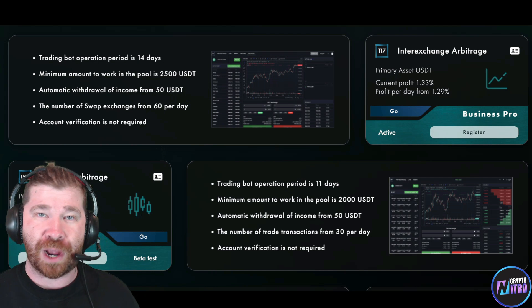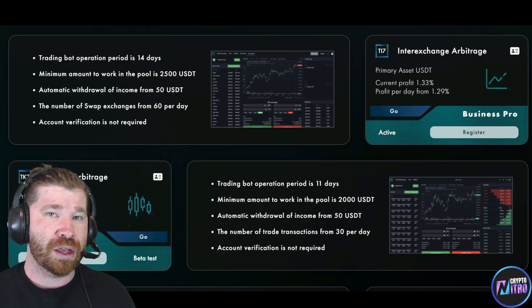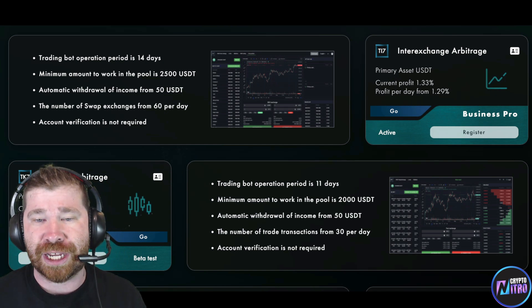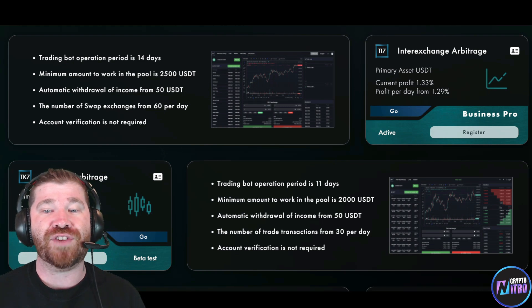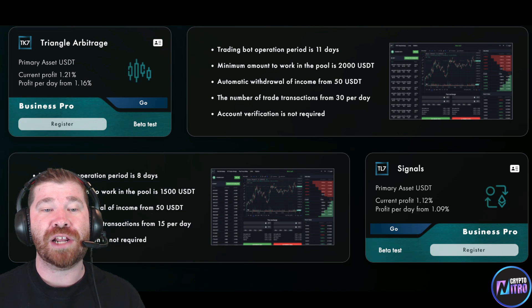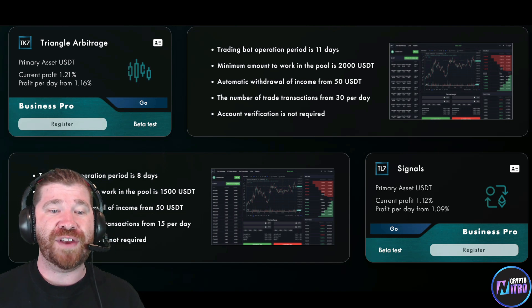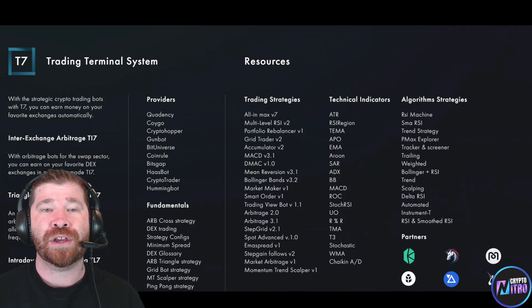We also have Triangle Arbitrage — same USDT asset, profit is 1.2%. Trading bot operation period is 11 days, minimum amount for work in the pool is 2,000 USDT, automatic withdrawal at 50 USDT, number of trade transactions is 30 per day, account verification not required. Then we have Signals: profit around 1%, trading bot operation period is 8 days, minimum amount in the pool is 1,500 USDT, 50 USDT for withdrawal, 15 transactions per day, and account verification also not required.